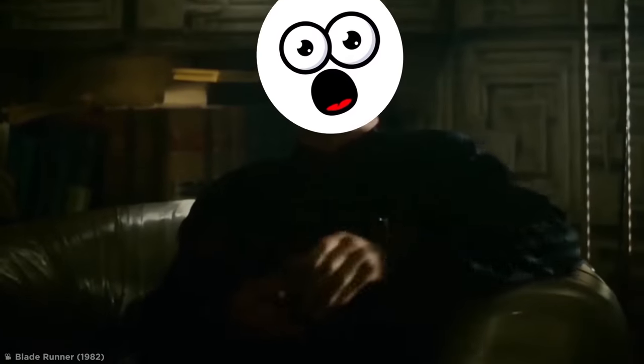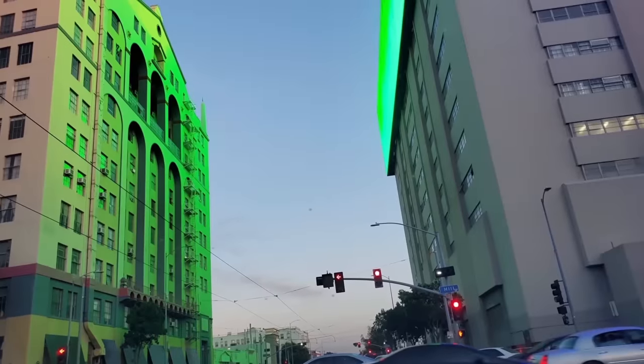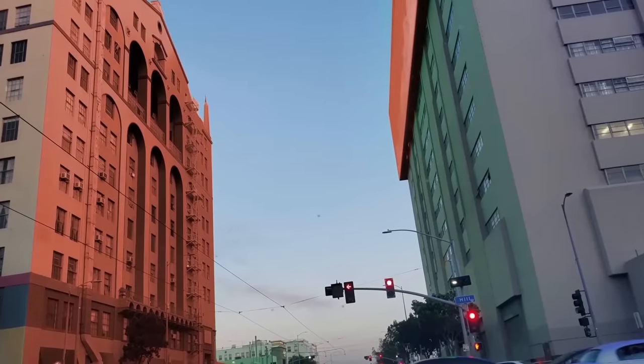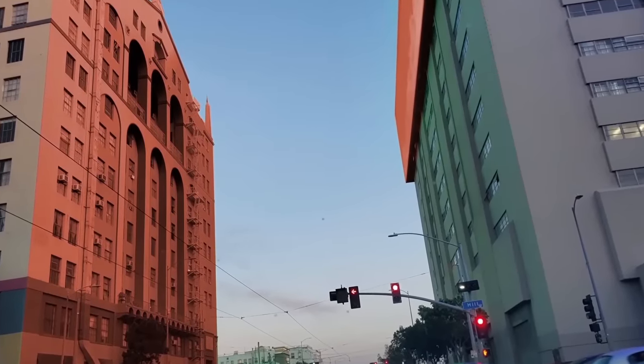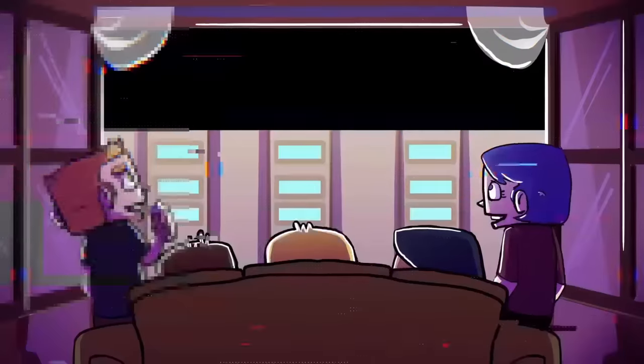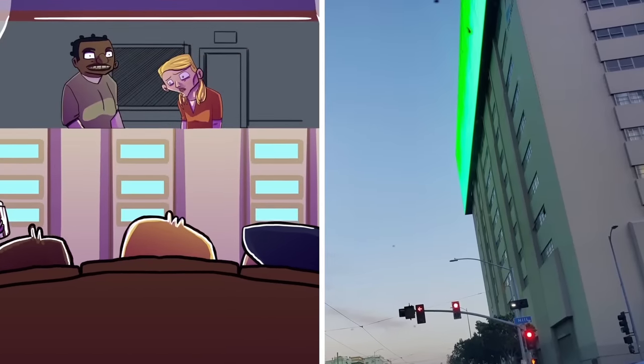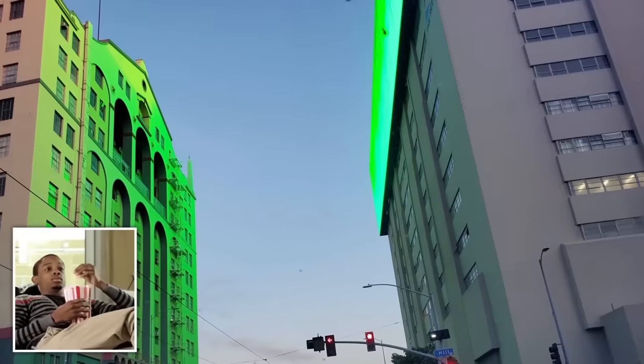Now, I'm all for some colored mood lighting, but typically I like to be the one choosing the colors, not some monstrous glowing billboard in the street outside. The only way to make this slightly less awful would be if someone hacked the billboard screen to play Netflix for all their neighbors. That, I could get behind — as long as I had the remote control.